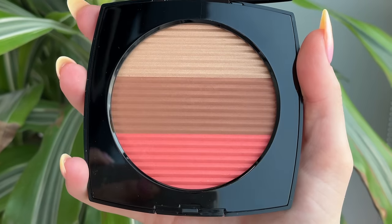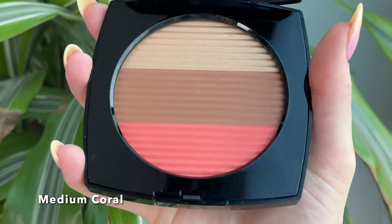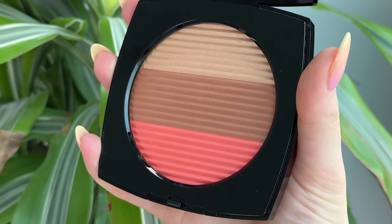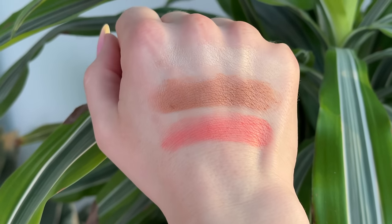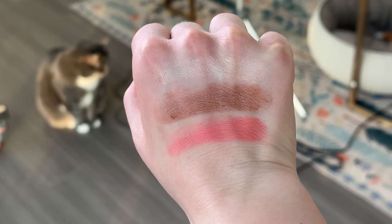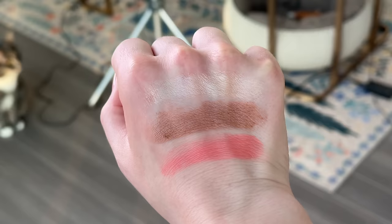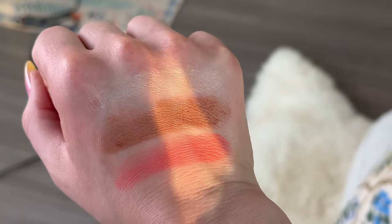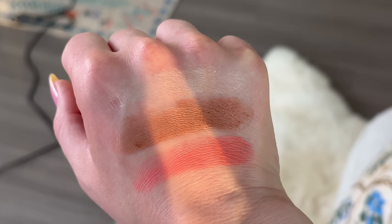Next up, we have the two medium tone palettes, starting off with the one called Medium Coral. This one is going to have a deeper and more noticeably peachy gold highlighter — definitely good if you're a little bit tanner than myself. The bronzer is going to be a little bit pinkier in undertone, but the depth is not that different from the Light Coral. And then probably the best part about this palette is the beautiful, vibrant coral blush. These blushes are pretty pigmented — you can build them up.